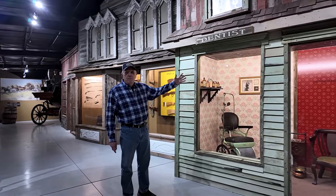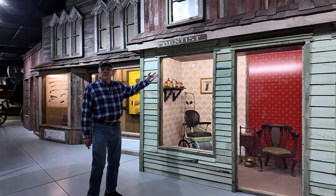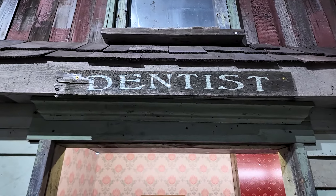Dodge City would not be complete without having itself a dentist's office or a barber shop. I am now standing in front of the general store. This is the place that any frontier man can come and get supplies that he wanted. Many of these items in here are from back in the 1800s.